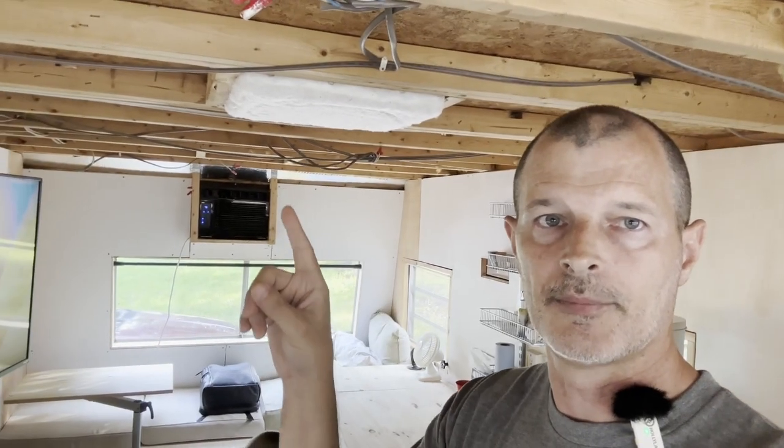From here on out, the updates will be about individual projects — like fixing the trim around the windows, finishing out the area around the air conditioner, and building a new system for the solar and electrical displays. Each one will just be its own video. The next one I think will be about planning the solar system — I've got U-bolts to fasten strut to the roof so I can put the four panels on. I'm really looking forward to the smaller, bite-sized content versus trying to tackle an entire RV build in one session.